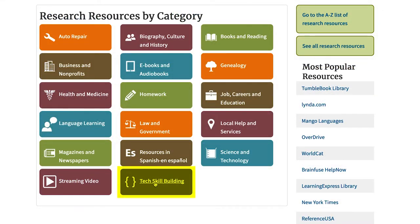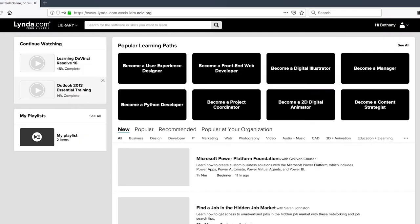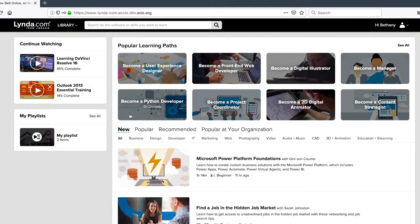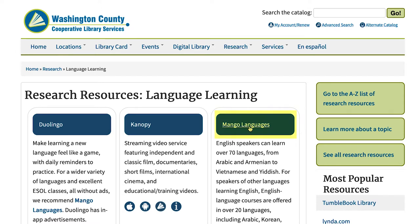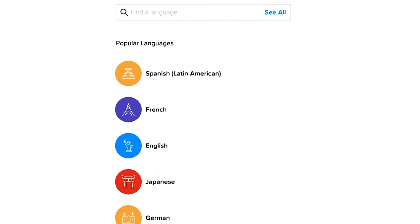Click on Tech Skill Building to find Lynda.com. Forget paying for a membership — you can use Lynda for free with your library card. Take online courses on web design, video editing, and more. Click on Language Learning to find Mango Languages. Learn over 70 different languages, including Spanish, English, Arabic, Hindi, and Japanese.